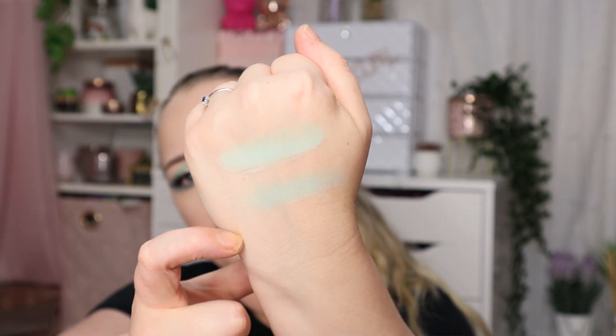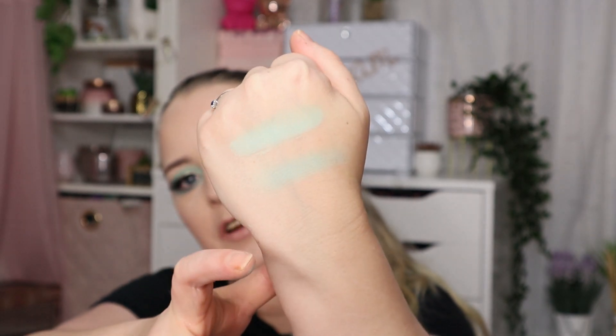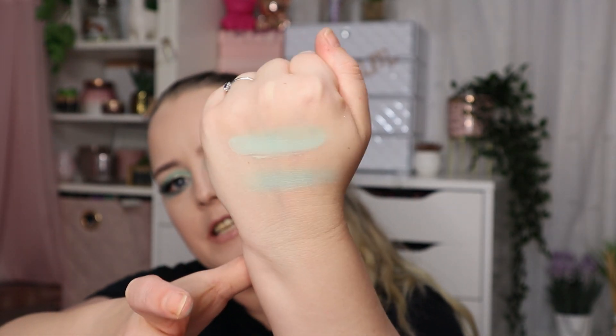That is interesting — the W7 swatches are not swatching half as well as the Huda for the matte shades, which was the complete opposite on the brush. The top one is Huda, the next is W7 — I went over the Huda twice, the W7 about six times, and it's still not as vibrant. This is why I say swatches are not the be-all and end-all; they won't tell you how well they perform with a brush on your eye.